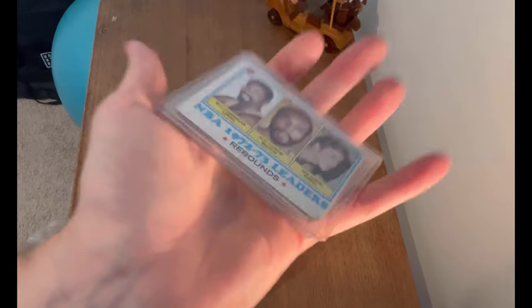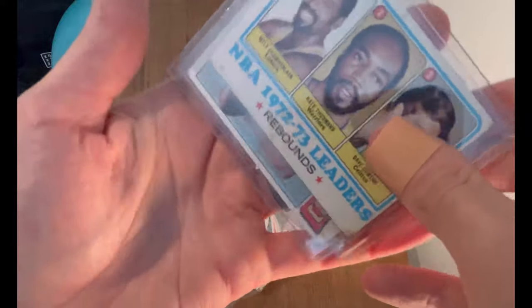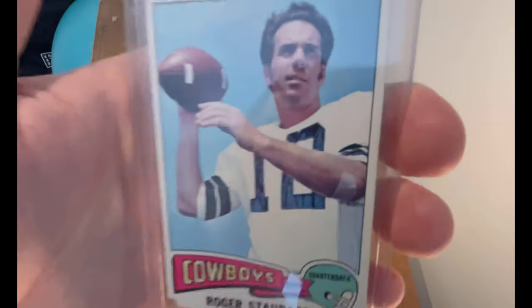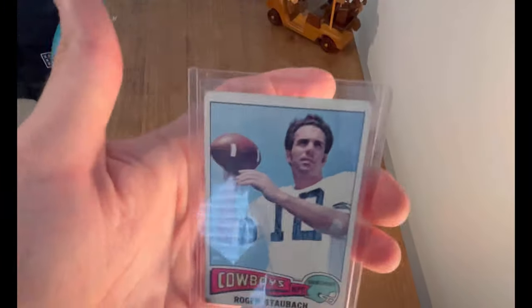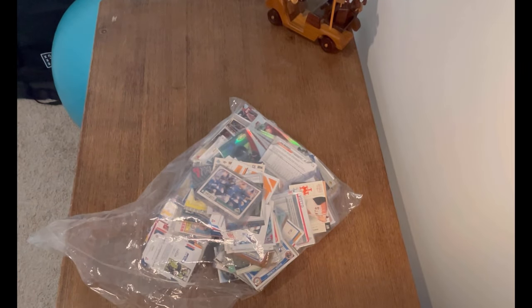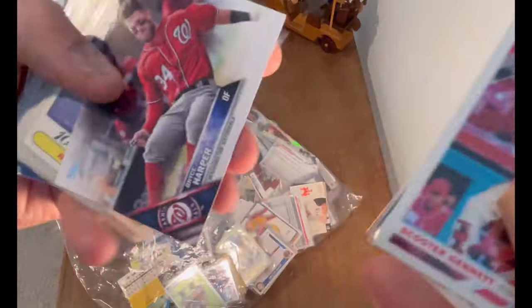Look at that — Wilt Chamberlain, Nate Thurman, Dick Cohen's — NBA Leaders — that's a cool card. And look at this — 1975! That's a cool card, not in great condition but either way really, really cool. That just paid for everything in this box by a decent margin. Now we are big time in the green on the rest of this box.